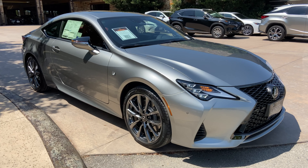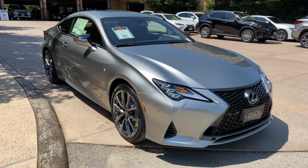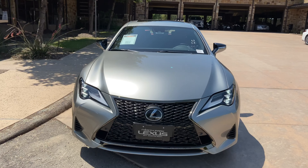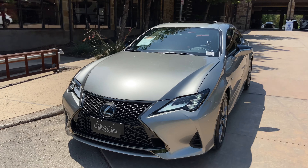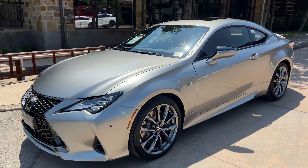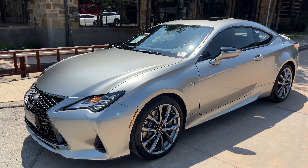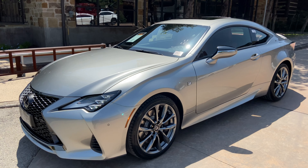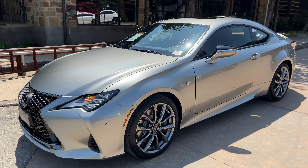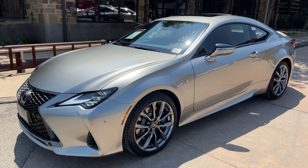This has been a walk-around on the 2020 Lexus RC350 F-Sport in the Atomic Silver exterior and Circuit Red Nulux interior. The MSRP price of this vehicle is $57,000. If you found this video helpful, please go ahead and like and subscribe. If you have any suggestions for other videos, please let me know in the comments below. Thanks for watching.